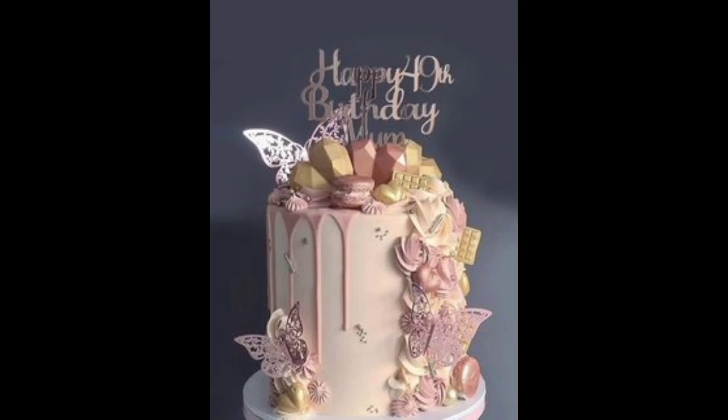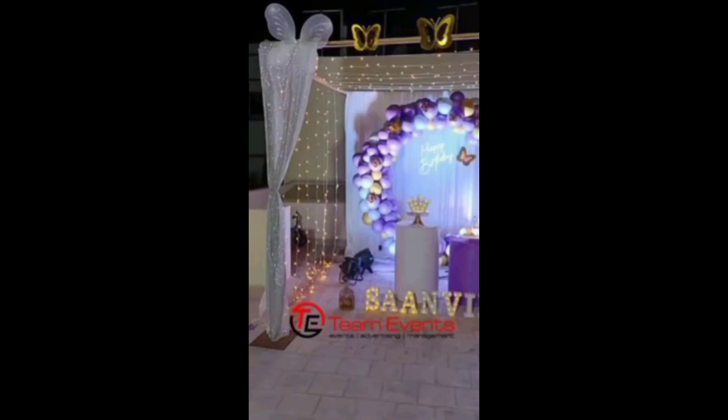Welcome decorators, today we are diving into the art of birthday home decor.